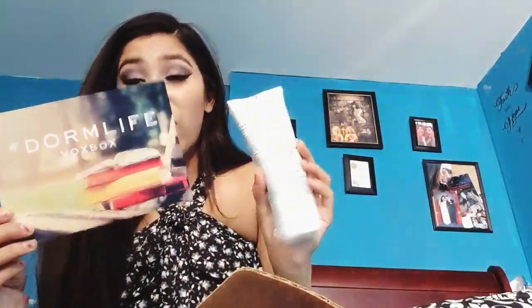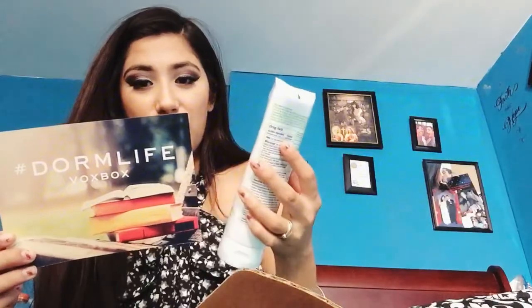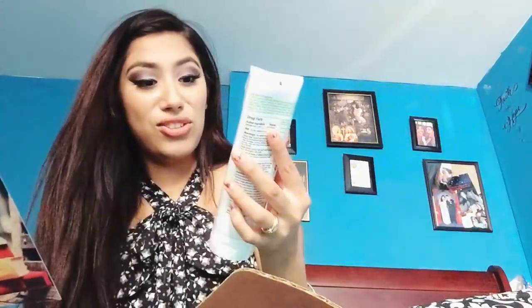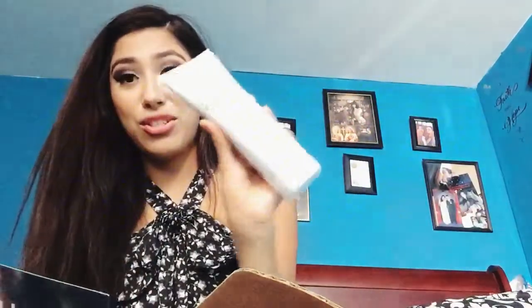This is called the hashtag Dorm Life box, and that's what I got to try for this review. Every time you give reviews, if you qualify for a box they send you one, and I qualified for the hashtag Dorm Life box. They give me the names of each product and what it does. This one is Alba Botanic Antidote Face and Body Scrub, retail value $10.45. There's a whole bottle and it's an acne wash — maximum strength. Who doesn't like a free acne wash? I wear makeup so I'm pretty sure it's going to work for me.